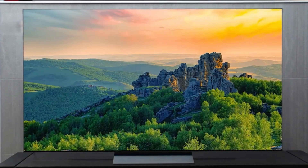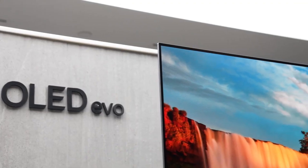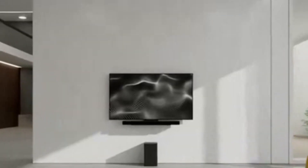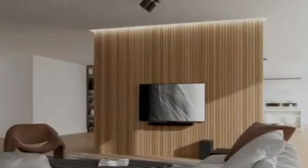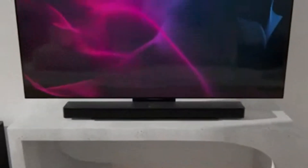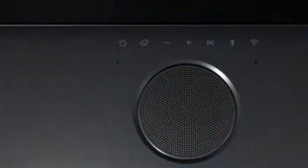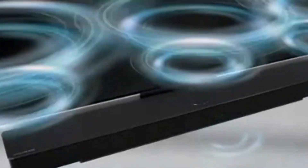One of the standout upgrades for the C5 is its Micro Lens Array MLA technology — previously reserved for LG's G series — which now appears on some C5 sizes, delivering a noticeable jump in peak brightness while maintaining OLED's perfect black levels. Design-wise, the C5 keeps the ultra-slim minimalist look, ideal for wall mounting or stylish home setups. Gamers will appreciate the four HDMI 2.1 ports, full support for 4K 144Hz gaming, VRR, G-Sync, and FreeSync Premium, plus ultra-low input lag, making it one of the best TVs for next-gen consoles and PC gaming.